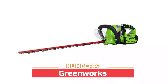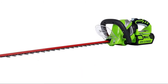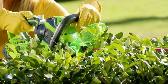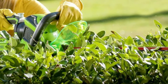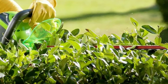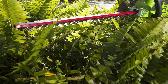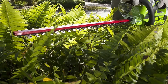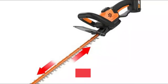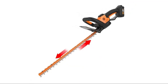Number four: Greenworks. Features an innovative 180-degree rotating rear handle to provide easy trimming at multiple angles, with a wraparound auxiliary handle for user comfort. The 24-inch dual action steel blade offers optimal cutting performance and reduced vibration. Two-thirds inch cutting capacity handles all your bushes and hedges. Powered by a 40-volt Li-ion battery system that powers multiple tools; includes 2Ah battery and charger.